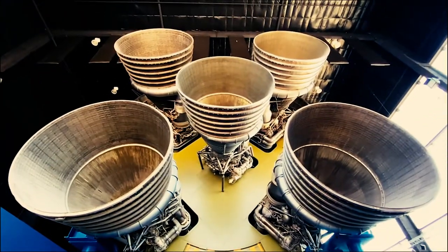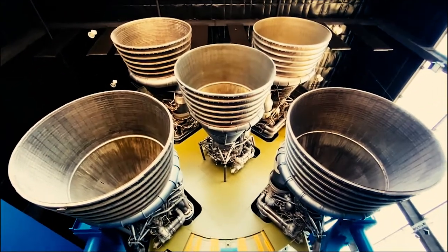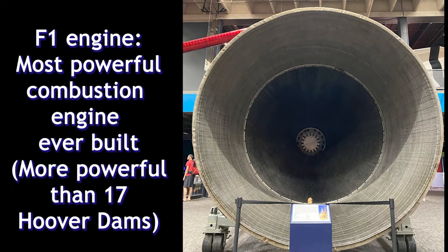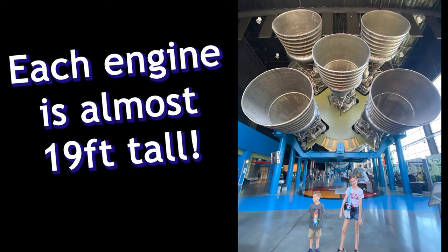Inside of the Davidson Center, you can walk underneath the different rocket stages that are spread apart and suspended from the ceiling. The first thing that catches you when you walk in are these giant F1 engines, which are the most powerful combustion engines ever built. Each one is almost 19 feet tall.